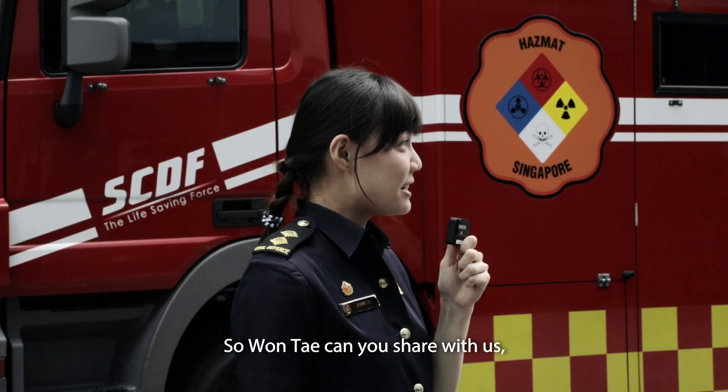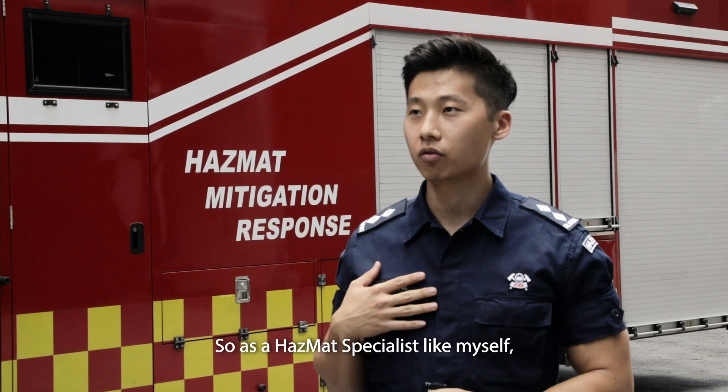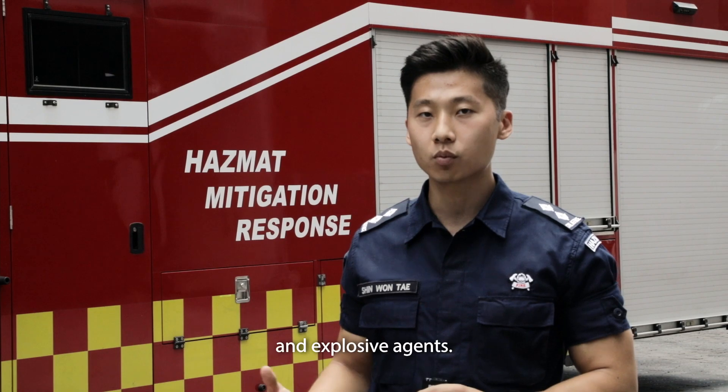So Won Tae, can you share with us what does a Hazmat Specialist do? Hazmat stands for hazardous material. As a Hazmat Specialist like myself, we are trained to respond to Hazmat incidents that may involve chemical, biological, radiological and explosive agents.